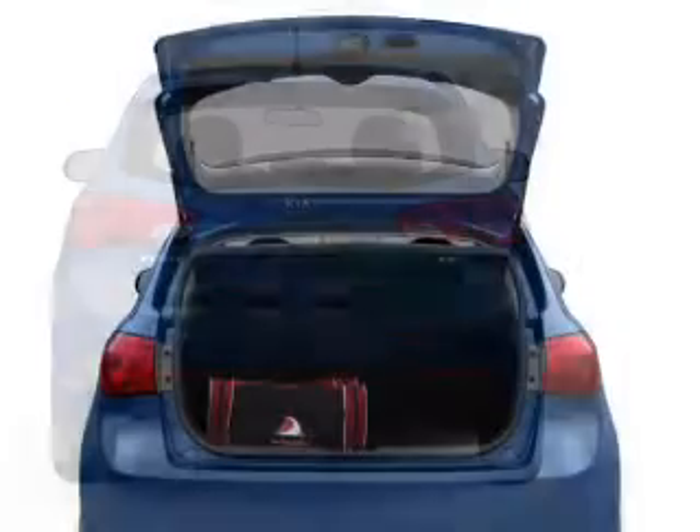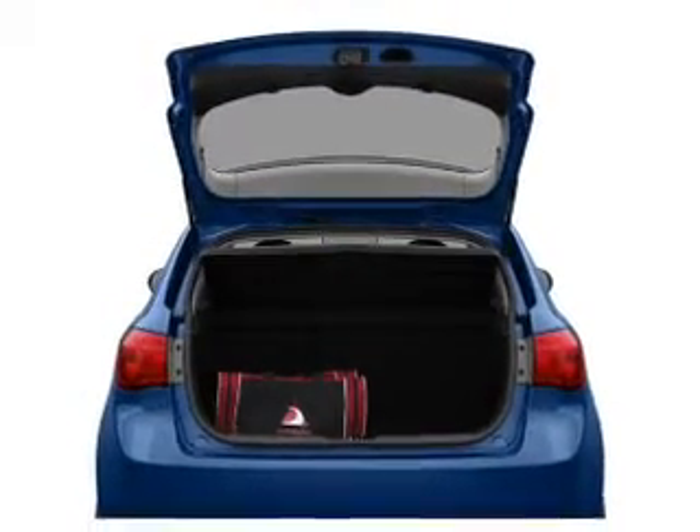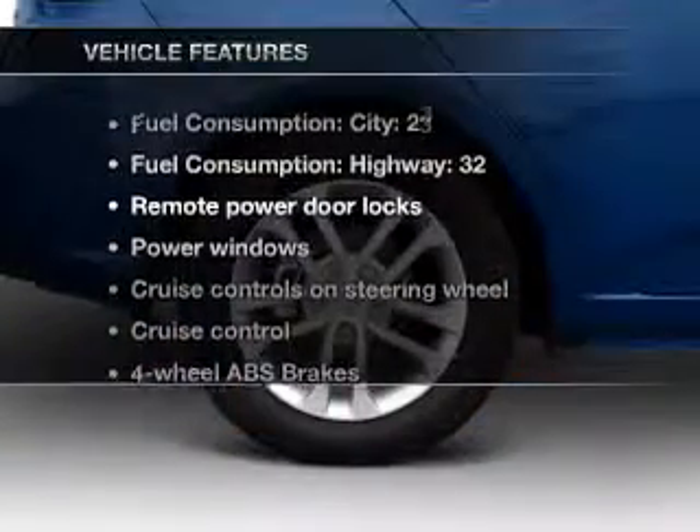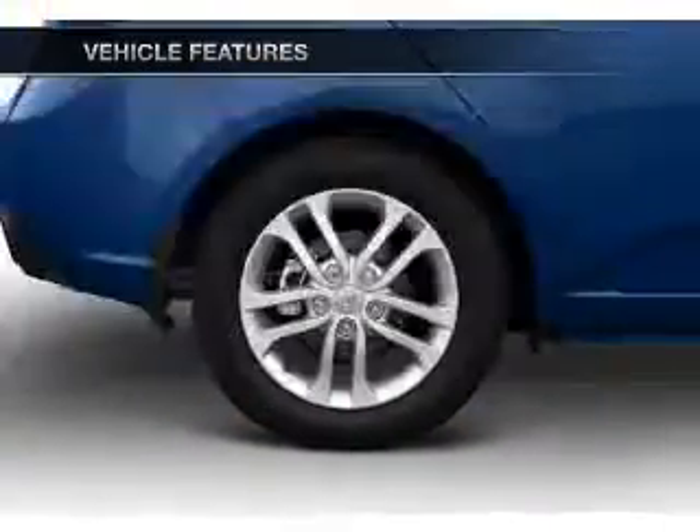Let the sun shine in with a sunroof. Power and reliability are a great combination — this vehicle has both. And with these notable features, you won't want to miss out on the opportunity to own this amazing ride.